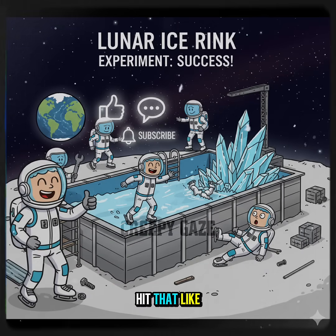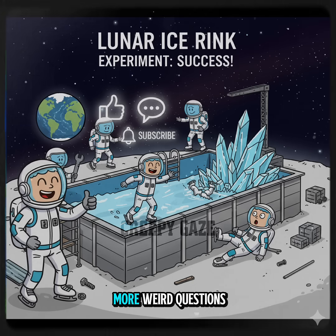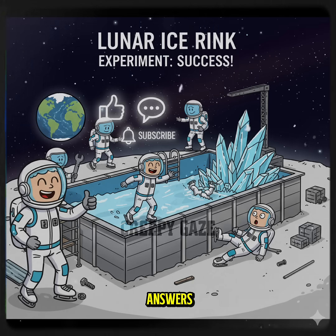If you enjoyed this splash of space science, hit that like button, dive into the comments with your own what-if ideas, and don't forget to subscribe for more weird questions with real science answers.